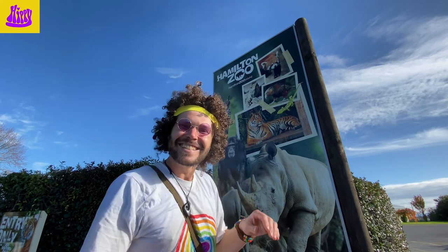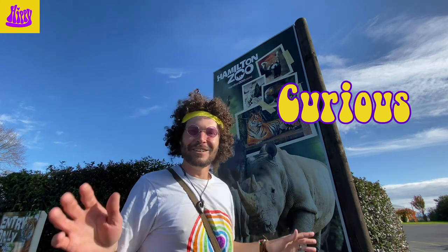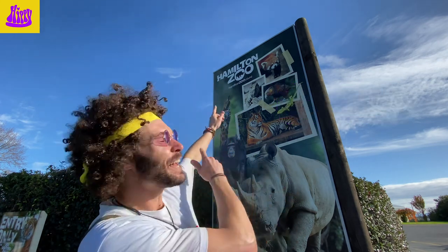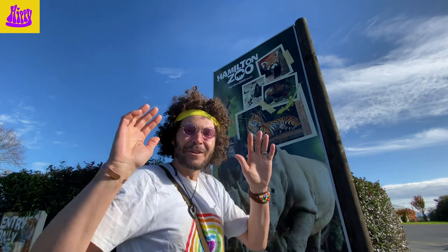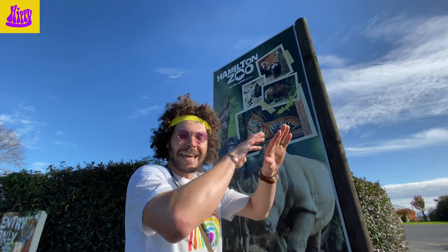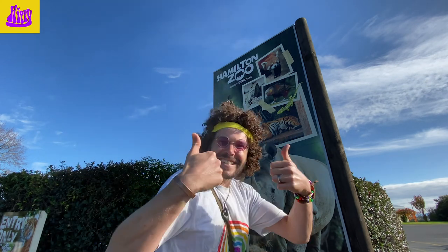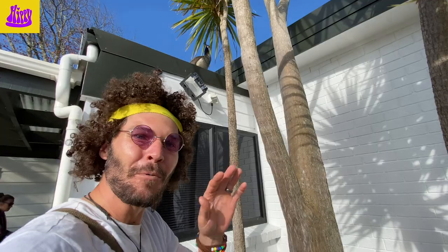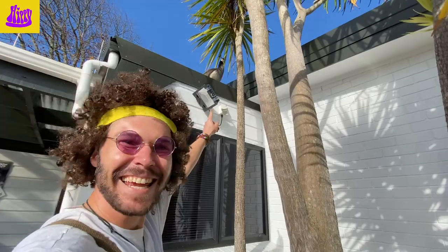Hey hey hey rainbow friends, this doesn't look like Hippie Land! Where's Hippie? It's such a lovely sunny day. Hippie's feeling really curious and he wants to learn about some animals, so we've come to the Hamilton Zoo! This is a really beautiful zoo — the animals have heaps of space to live and play and they take really good care of the animals here. Let's go see some animals! Well rainbow friends, we haven't even gone to the zoo yet and we're already seeing animals.